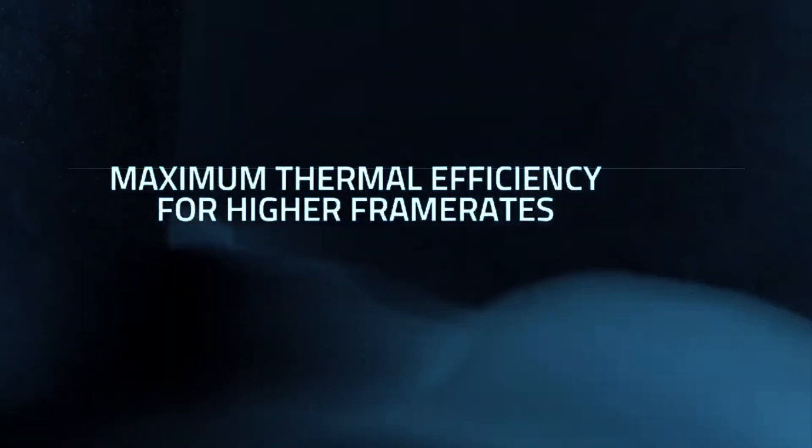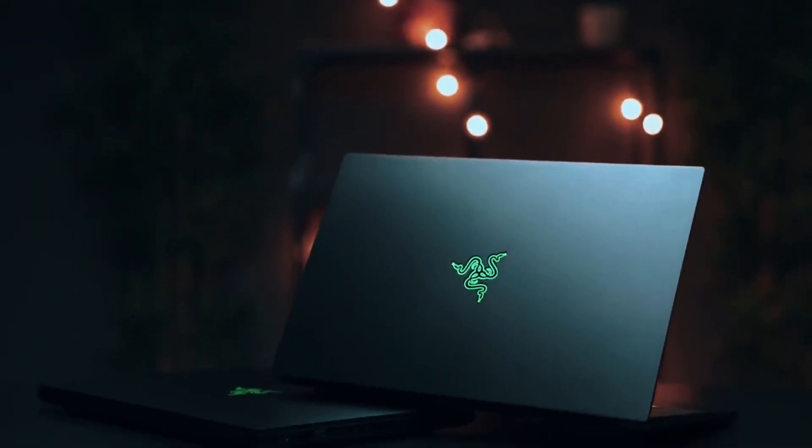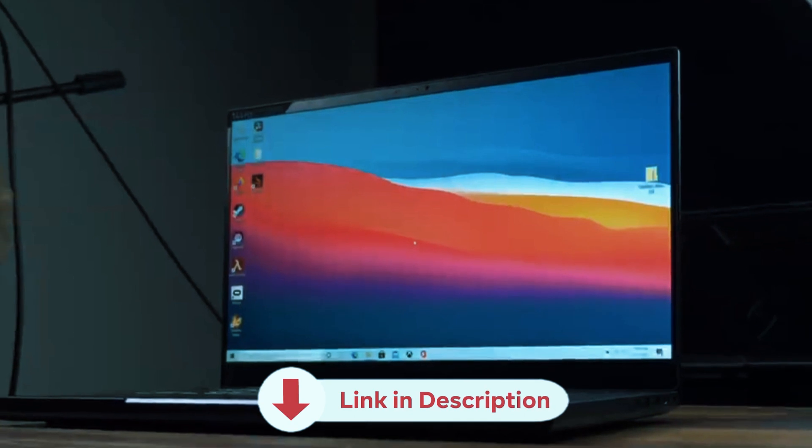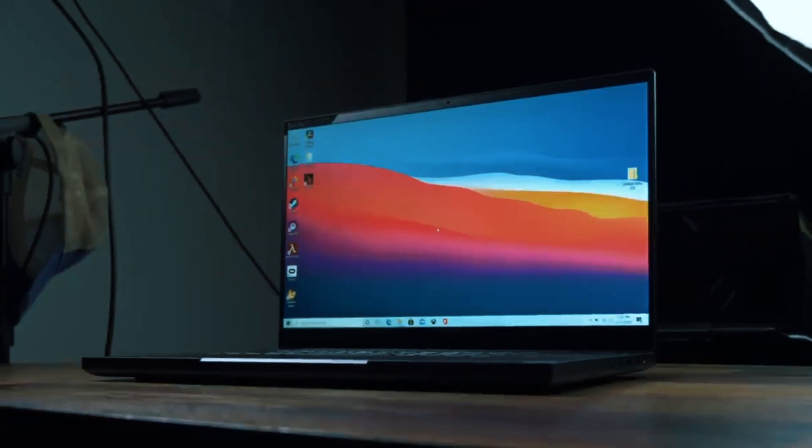In this video, we'll unveil the top 5 best laptops for AutoCAD in 2023, helping you find the perfect machine to turbocharge your CAD endeavors. All the links to the mentioned products are in the description below for updated pricing. So let's get started.